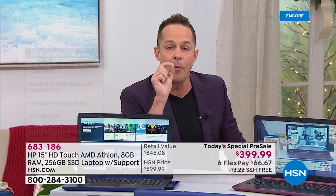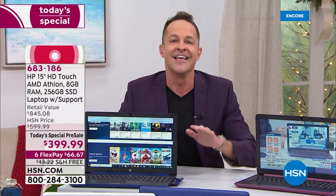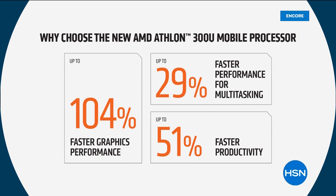This is the brand new AMD Athlon mobile processor. Faster graphics performance — not 10% faster, not even 50% faster — it's twice as fast, 104% faster graphics performance. Why does that matter? Because graphics are when you're streaming video, when you're playing games. Every single social media site you open now has video popping up. Your video is instant now — 104% faster.